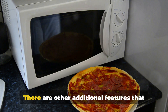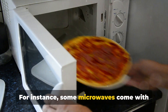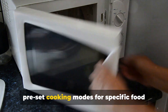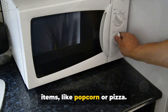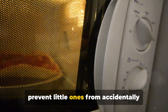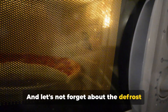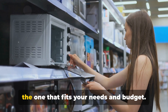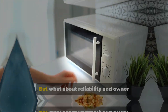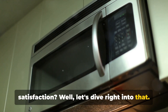There are other additional features that may catch your eye. For instance, some microwaves come with preset cooking modes for specific food items like popcorn or pizza. Others have a child safety lock to prevent little ones from accidentally turning on the microwave. And let's not forget about the defrost feature, which can be a lifesaver when you forget to thaw your food ahead of time.